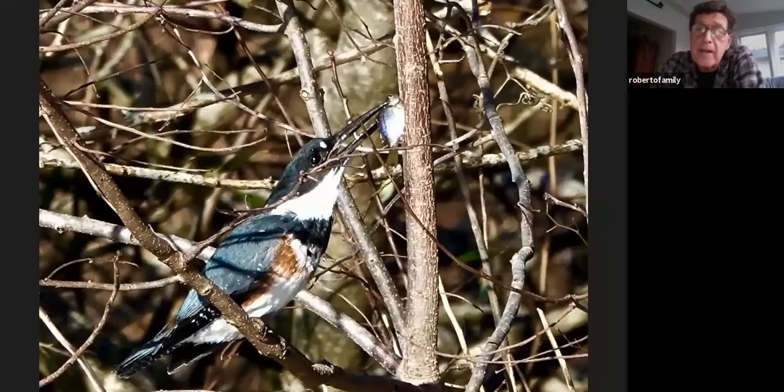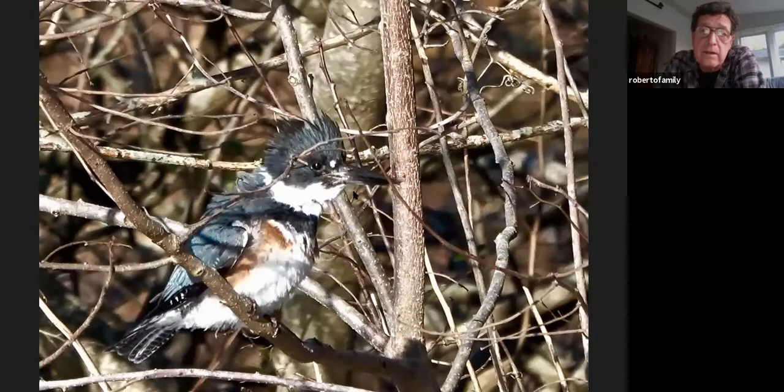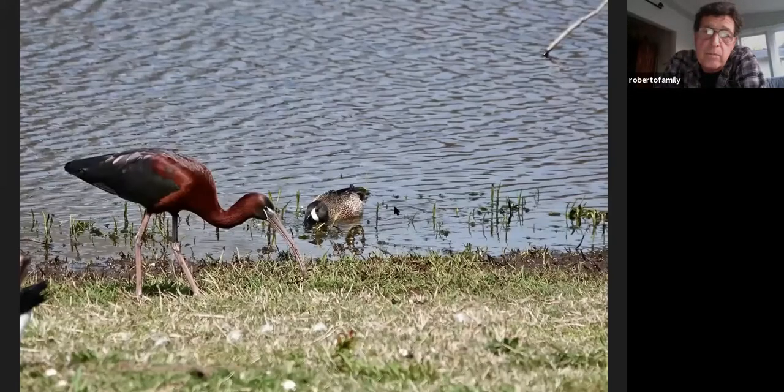Here's a kingfisher with a fish. When they swallow it, their nictitating membrane covers their eye — it may be protection from the fins. There he's finished it. And there's a good opportunity to see waterfowl down there — they list blue-winged teal as breeding there.